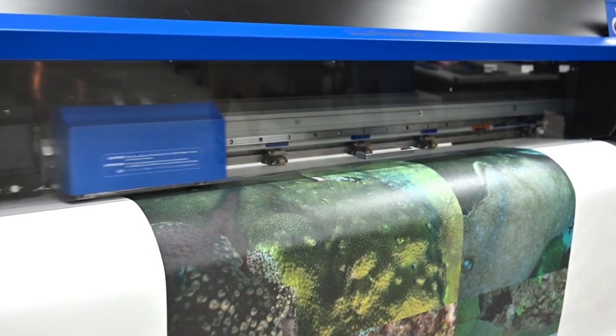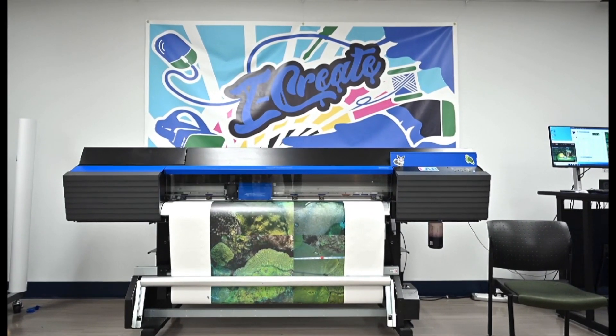Without the iCreate lab we wouldn't have been able to print these large banners and have that available to the students without finding external funds to support this project. So we've been able to offer this course to the students as an integral part of the scientific diver training at no cost to the student.